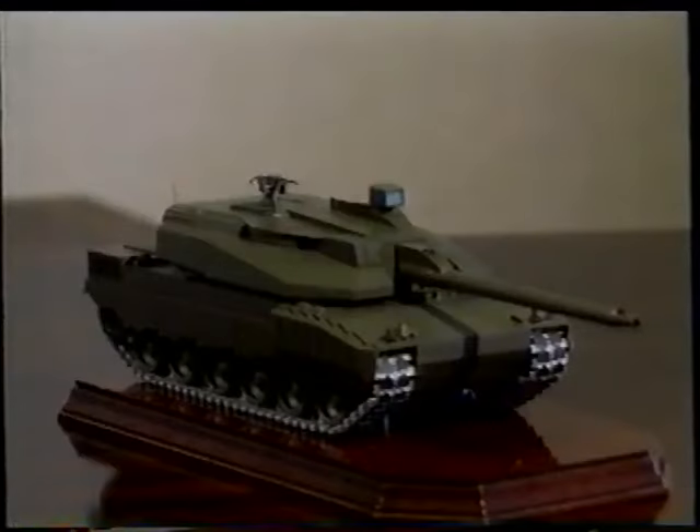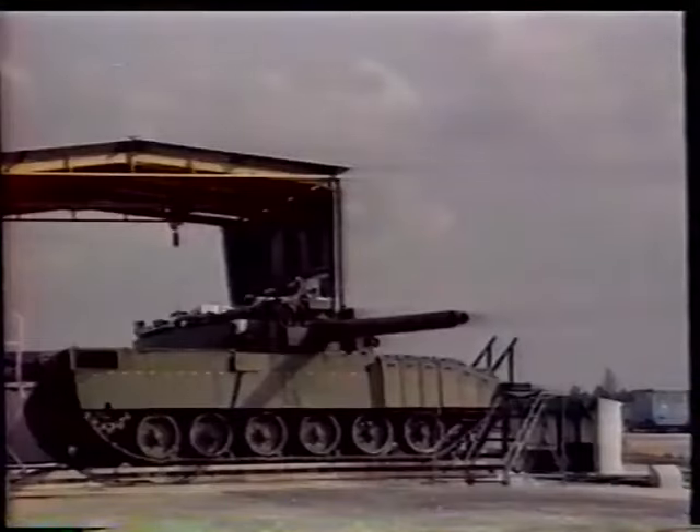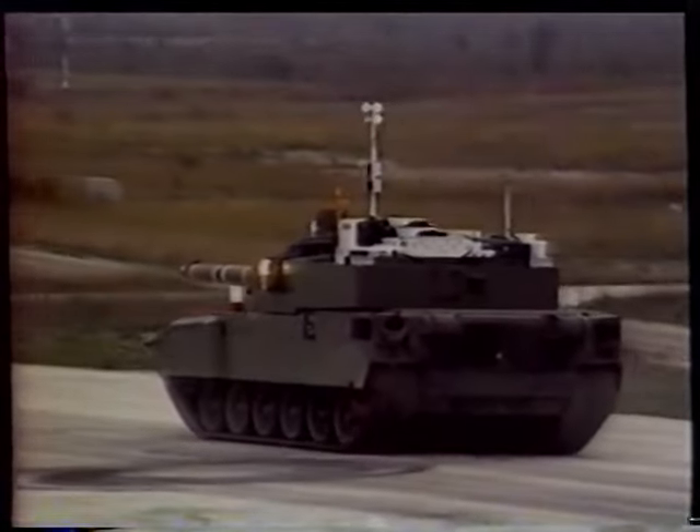We spoke to one of its chief engineers to learn more about the features it will include. The firepower of a vehicle depends, of course, on its main armament and on the fire controls which direct the main armament. In the case of the Leclerc, we have adopted a high-performance automatic fire control system integrated with an electric turret drive, which gives the vehicle a high degree of accuracy — quite remarkable.